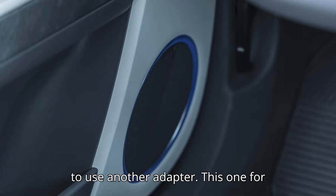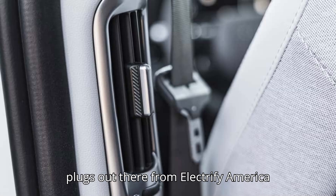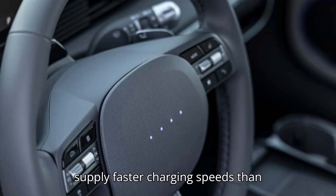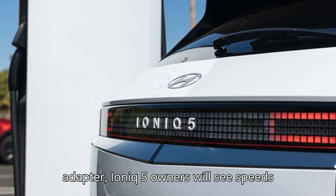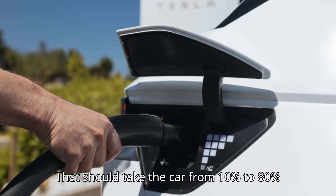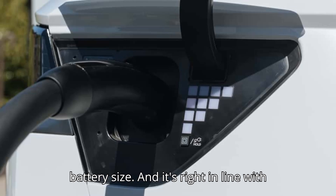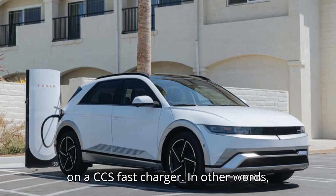The other way to fast-charge is to use an adapter for Combined Charging System, CCS, plugs, which represent most non-Tesla plugs out there from Electrify America and other providers. Many of those now supply faster charging speeds than Tesla's network does. Using the CCS adapter, IONIQ 5 owners will see speeds of up to 257 kilowatts when they use a 350-kilowatt DC fast-charger, taking the car from 10% to 80% in 20 minutes, regardless of battery size, right in line with the performance of the previous IONIQ 5 on a CCS fast-charger.